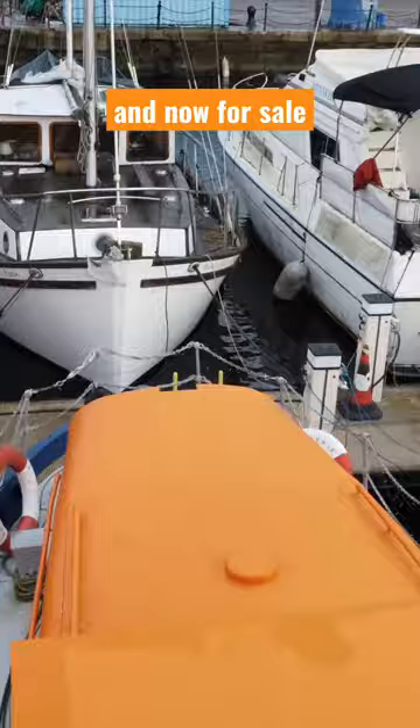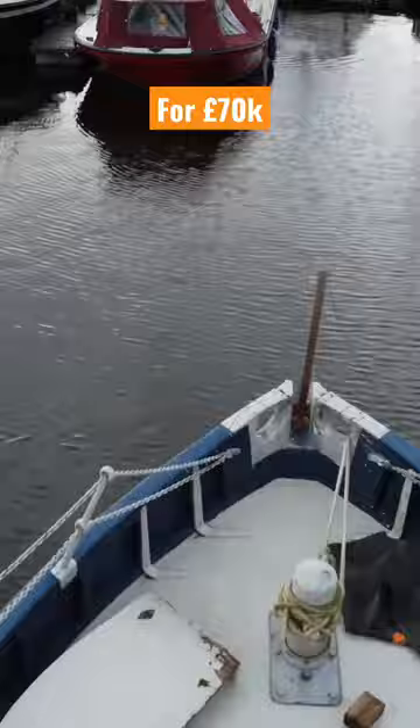So for £70,000, you could not only live on this converted houseboat, but you could also live in the heart of London for under £100,000.